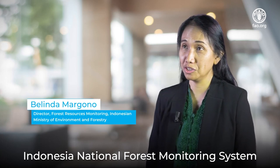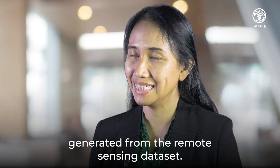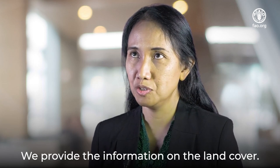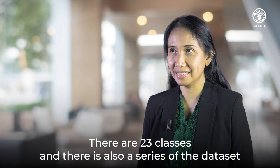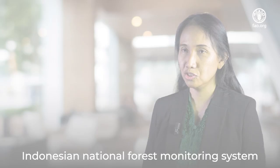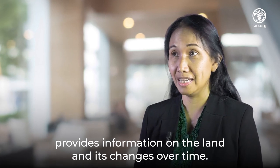Indonesia National Forest Monitoring System is a system used to monitor the forests of Indonesia, generated from remote sensing data. We provide information on land cover — there are 23 classes — and there is also a series of datasets providing the change of forest over time. Indonesia National Forest Monitoring System provides information on land and how it changes over time.